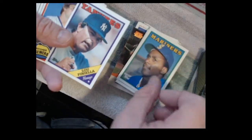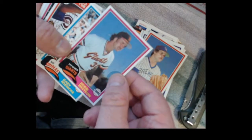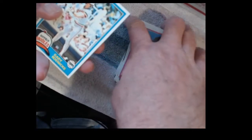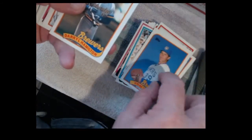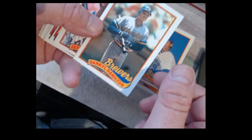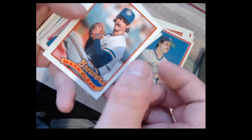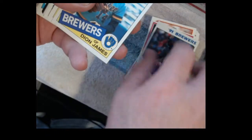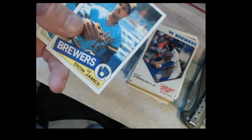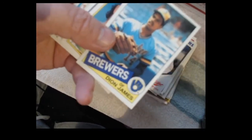Moose Moustakas, there's a Topps, Eddie Whitson, Gary Roenicke, Bill Dawley, Mike Felder. You know, that's the thing with the Fairfield boxes - if you're a kind of card guy like me, you collect them to save them. I mean there's a lot of them I'd like to sell on eBay or whatever, but I just have a hard time paying to set up my own site to do it. I wasn't born ten years ago with computers all figured out.